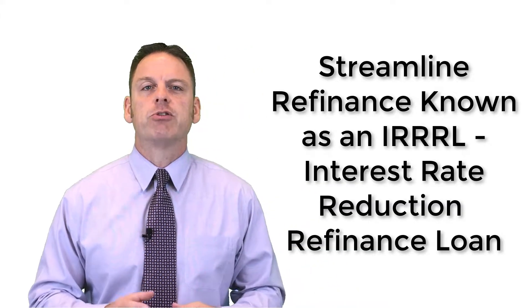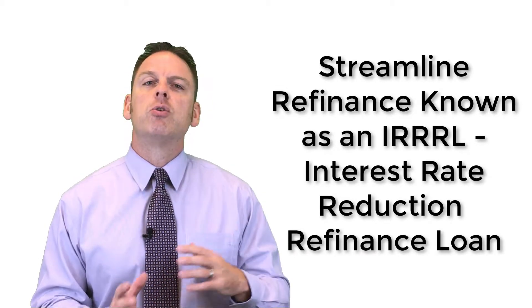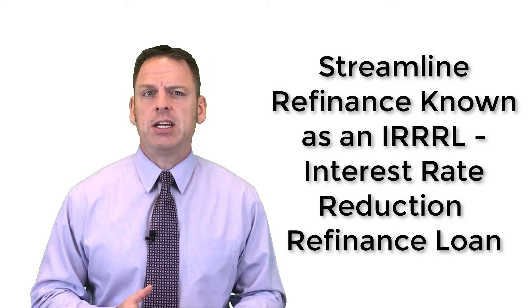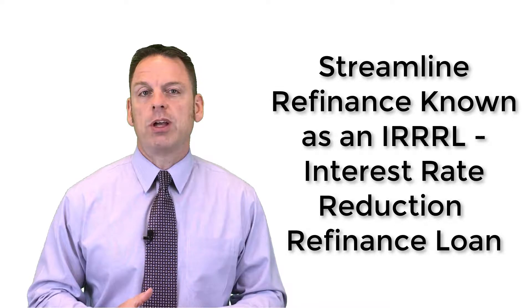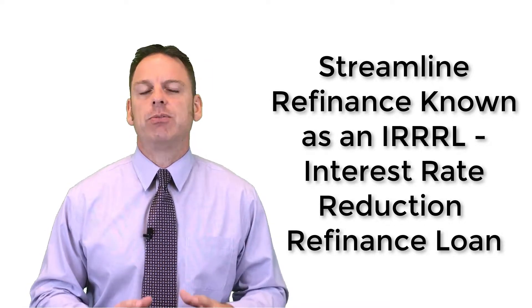One of the other important benefits of utilizing the VA Home Loan Program: once you purchase your property using the VA product, you can do what's called an IRRRL — an Interest Rate Reduction Refinance Loan — which means we're going to refinance that interest rate to a lower rate. Currently, there's no termite inspection required, no income, no assets, and no credit pull or appraisal.